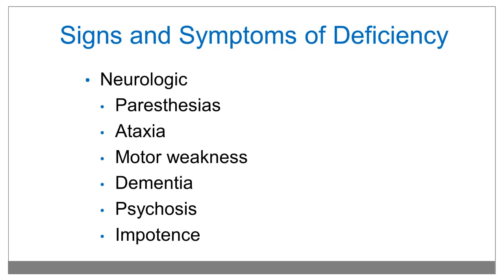Signs and symptoms of deficiency can be subdivided into neurologic and hematologic, among a few others. The earlier signs are paresthesias and ataxia, but can also present with motor weakness, psychosis, impotence, and dementia. Usually my patients who present for an evaluation of dementia are brought in by their families who complain of about six months of symptoms, but when I probe deeper, I usually find symptoms reaching back to about two years prior to their presentation to my office.